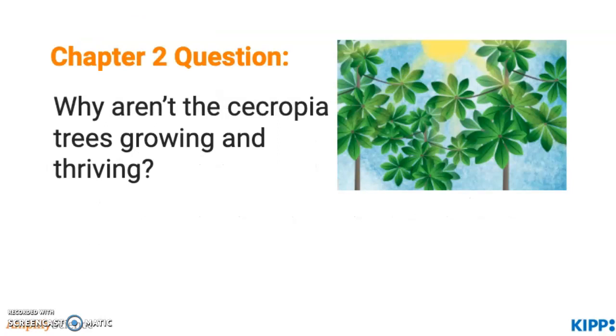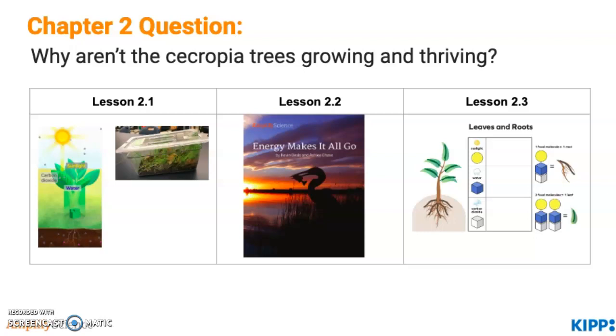In chapter 2, students investigate why the cecropia trees aren't growing and thriving — thinking back to chapter 1 and the importance of plants makes a lot of sense. In lesson 2.1, students use the sim and examine their terrariums again to discover that plants need water, carbon dioxide, and sunlight to grow and thrive. In lesson 2.2, students read the textbook Energy Makes It All Go to discover that the two forms of matter that plants need to make their food — water and carbon dioxide — require the sun's energy to be changed into food matter. In lesson 2.3, students use the Leaves and Roots game to simulate photosynthesis and create a digital model of their learnings.